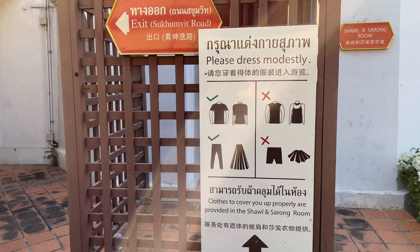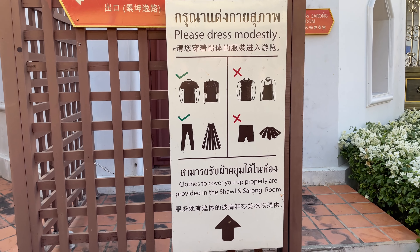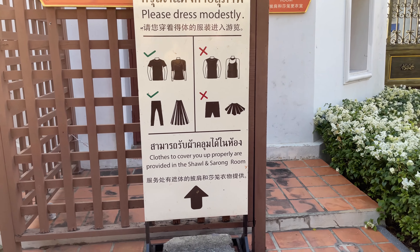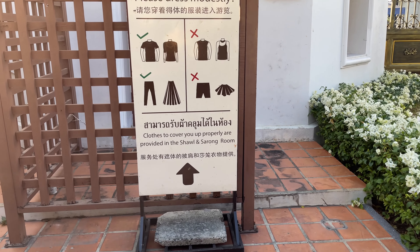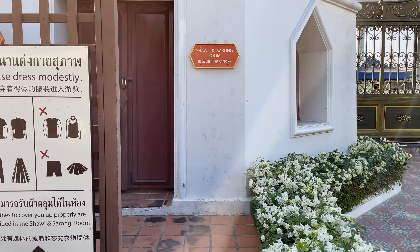As always when you come to someplace like this, dress correctly. They show you here — no tank tops and short skirts. Make sure you wear polite clothing. If you don't, you can get a shawl and a sarong here.